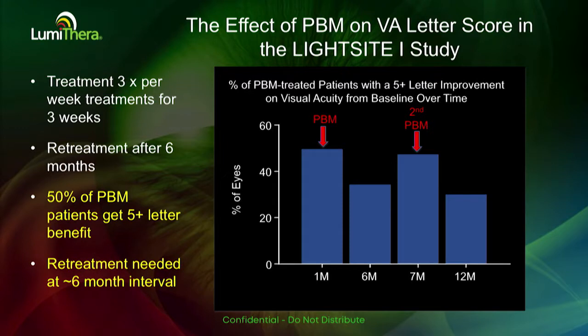We were also looking at this study as a way to examine a retreatment period. We know this is a therapy and the benefits are not going to be a single-time event. What we saw was about 50% of the patients showed an improvement of at least five letters or more at the end of the first month of treatment.